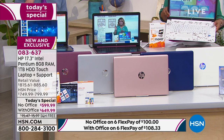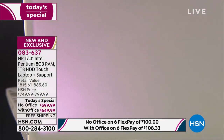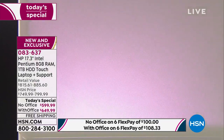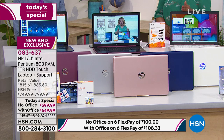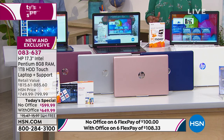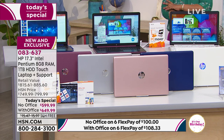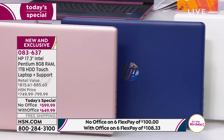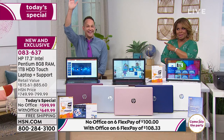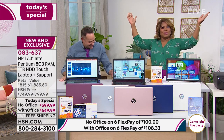Without Office in the pearl white, we've got three dozen remaining. If you want with Office, we have more. The rose gold is new. We have the berry, the natural silver — which I think is classic and timeless — and the blue. What else will you need to complete your home office? You need a great new printer.